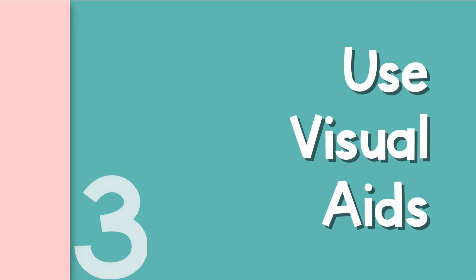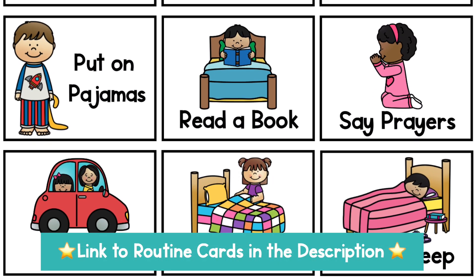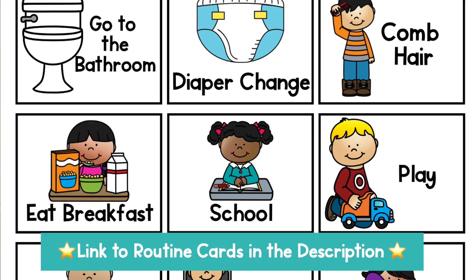Using visual aids whenever possible is a fantastic way to help your toddler or preschooler follow directions. Consider using routine charts or cards so they know what to do and when. As I said, auditory processing capabilities aren't fully developed at this age, so having pictures to support what you're saying can be super helpful.